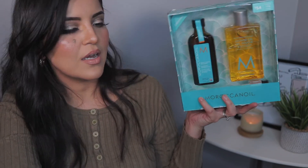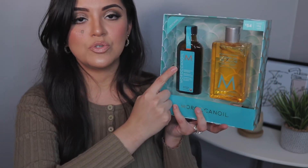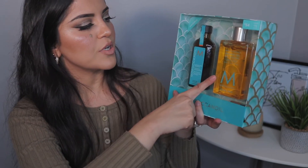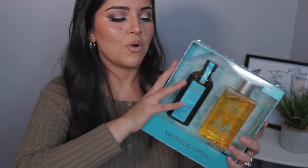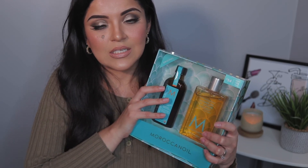I picked up the Moroccan Oil gift set and it comes with a shower gel. Look how huge this is — this is humongous. I got a little one before for about $35 and it was tiny compared to this. It has a value of $76 Canadian and I got it for $54 minus 20%. I am so happy that I picked up a lot of gift sets because they're just such great deals — you can't beat it.